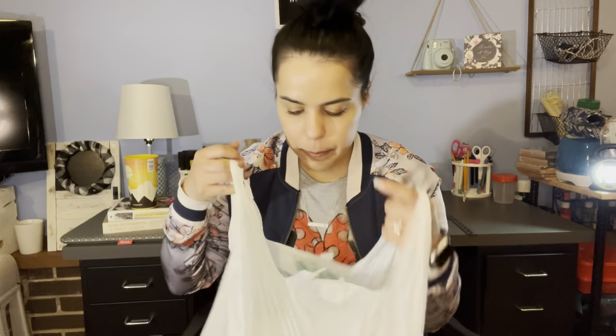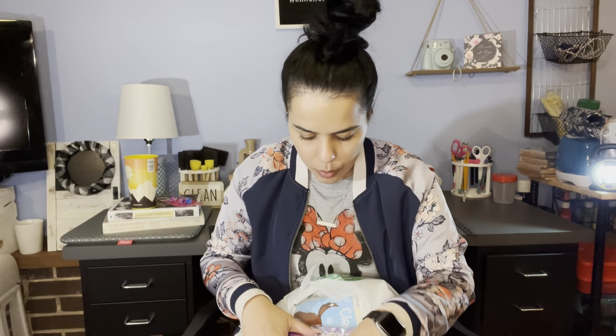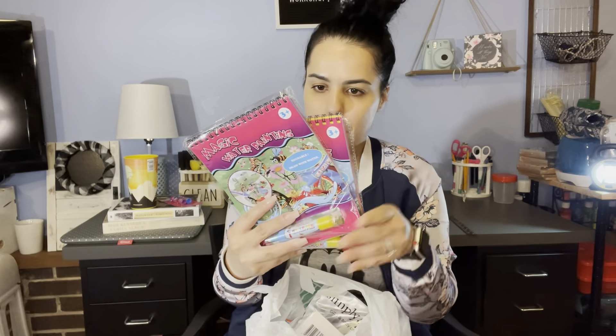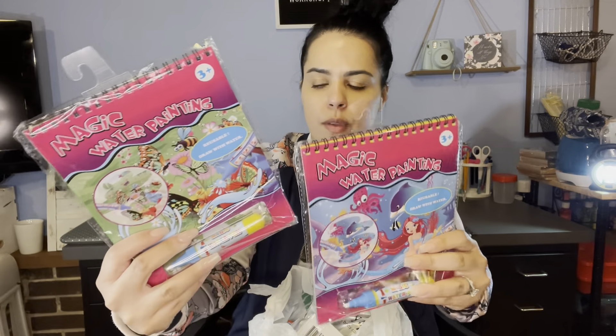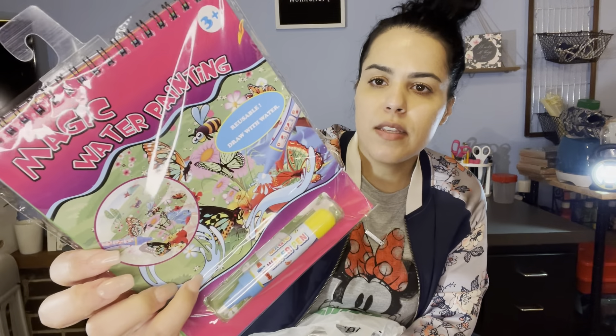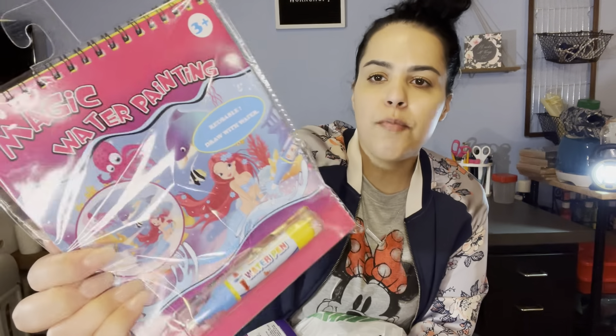In this next bag, I found more face masks for my daughter — this one's a three-pack. Then I got these water painting sets. It makes it seem like they're drawing but it's just water, so I got it for my niece because she likes to draw. This one was butterflies and other insects, and then this one is mermaids.